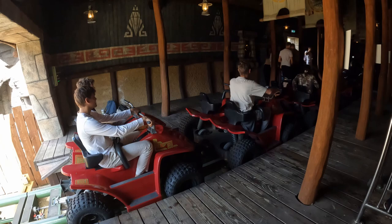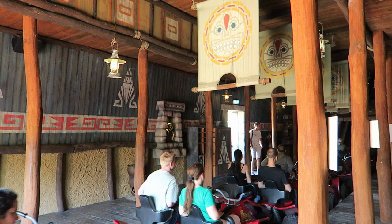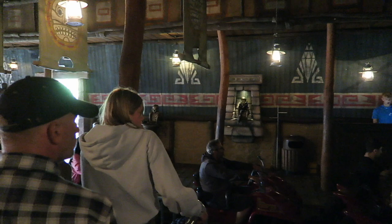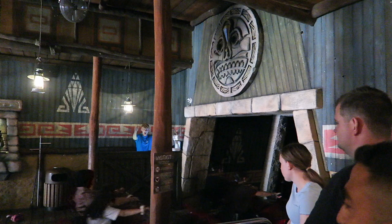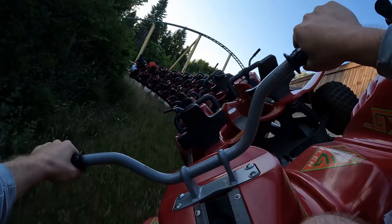Riders are secured by a U-shaped lap bar that rests really low on your thighs. Just beware if you're wider. I am pretty thin at 165 pounds, yet I struggled to fit — but there's a catch. It was because of my shorts. I had issues getting the restraint down with my digital camera and tube of sunscreen in my cargo pockets. They bulged outwards enough to interfere with the restraint. I had no trouble once I put those items to the side, but I've never had to do that on any other coaster.